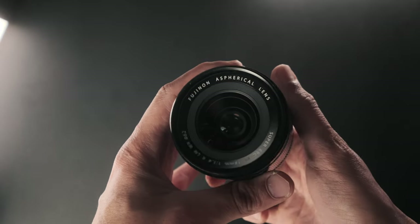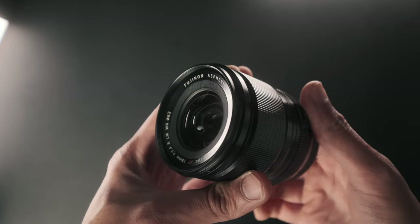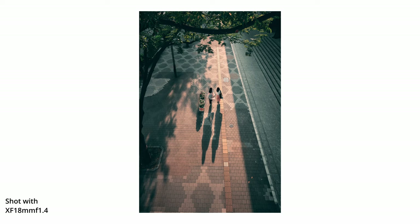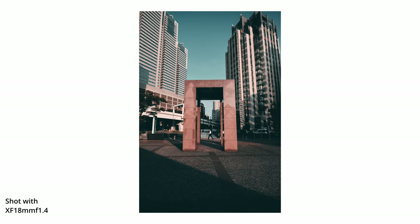So, here is why the XF18mm f1.4 has now become my favorite Fujifilm native lens. Both the 18mm and the 33mm f1.4 have great image quality, and there is no denying that — they work really well with each other and complement each other well. It's easy to match each other's color and sharpness, which is why this choice is not necessarily based on characteristics of the lens, but for me, the main advantage of the 18mm f1.4 is its focal length.